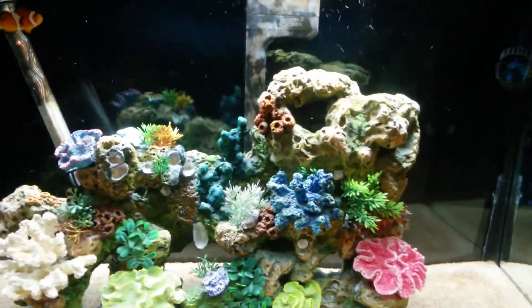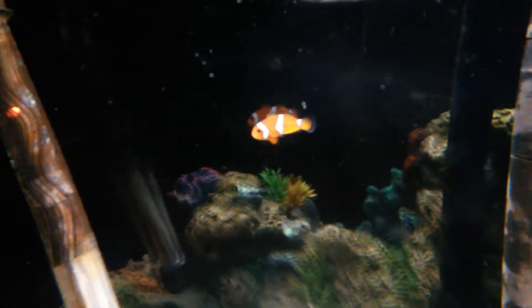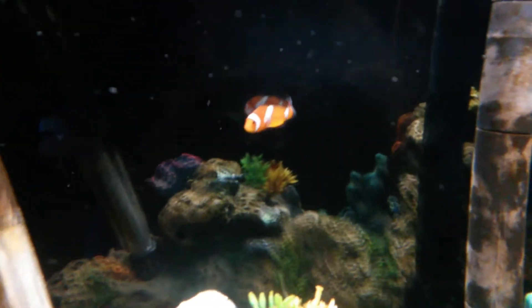Alright, the things we've added: we added in an Ocellaris Clownfish, also known as Nemo from the movie Finding Nemo. He's very good.